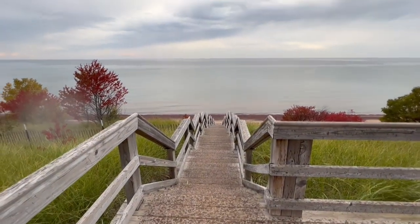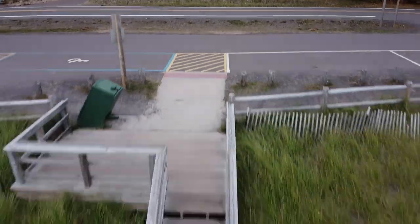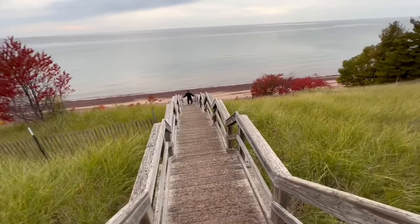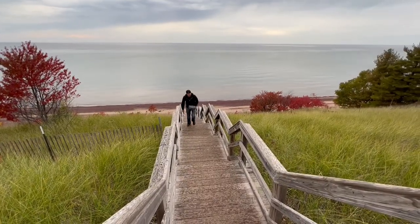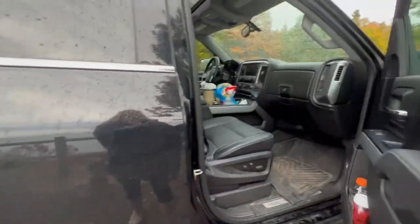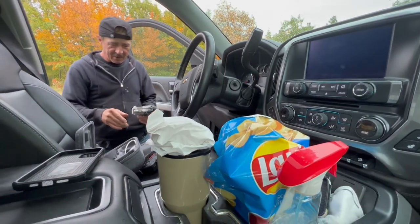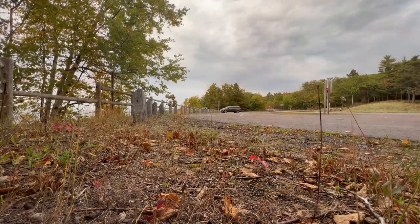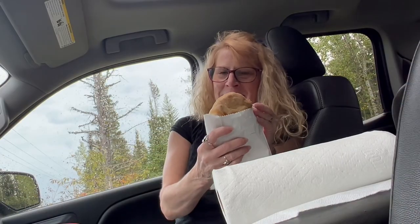We made it to the top! What's really funny is Randy forgot the case all the way at the bottom, so he's going to go all the way back down. Count those steps on the way back up! Almost 60 and still can do it like a champ. Pasty time!